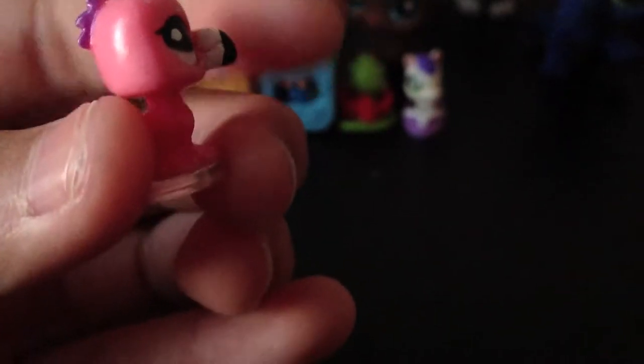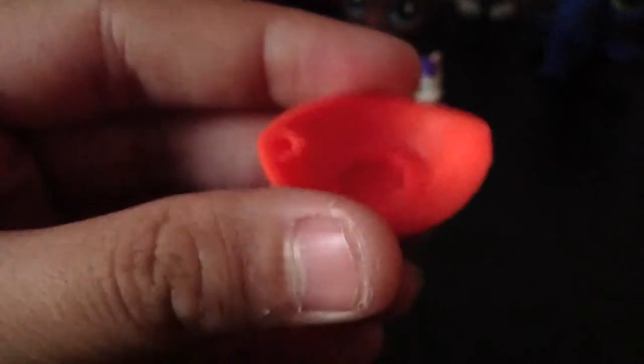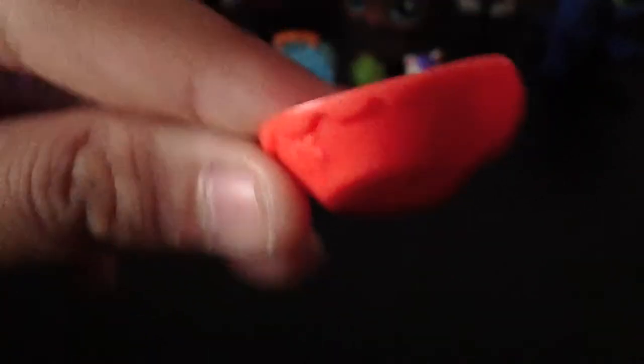The flamingo has light pink skin, white eyes, a purple mohawk-ish thing, and a white beak with a black tip. It came with a house — the house was supposed to come with an umbrella tree, but we don't know where it is. The bucket part is orange, and the umbrella was supposed to fit inside.